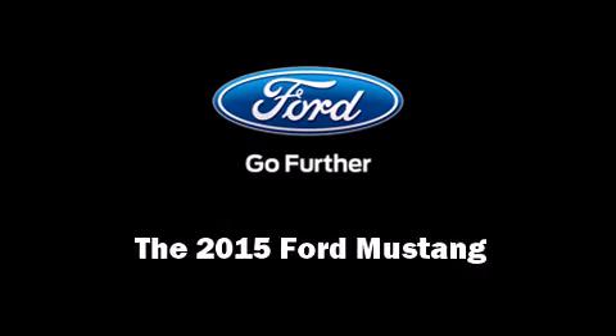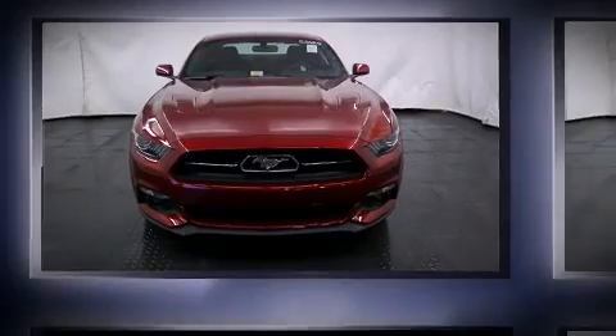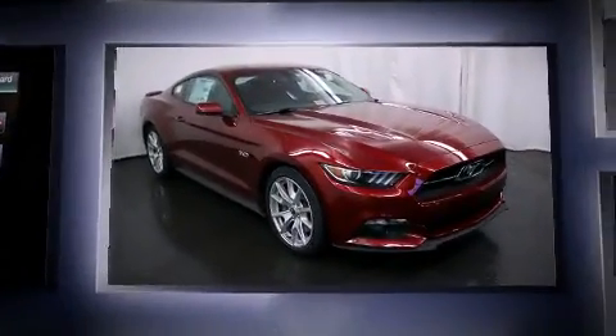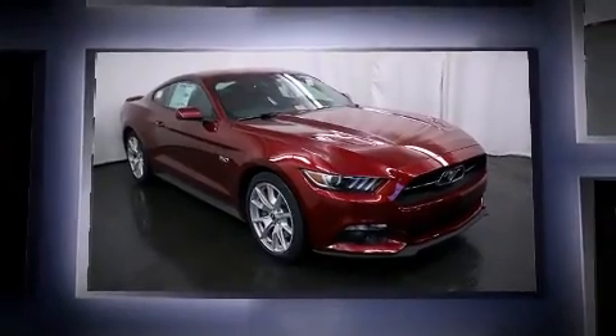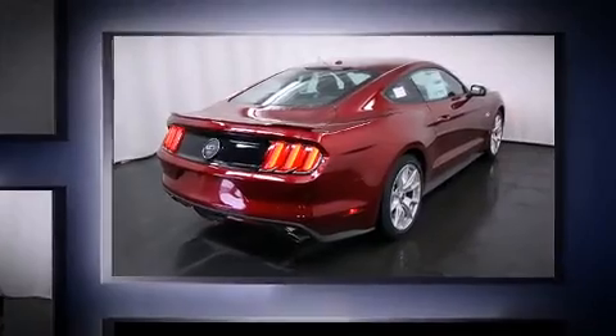Outstanding design defines the 2015 Ford Mustang. This two-door, four-passenger coupe offers the latest in technological innovation and style. Ford made sure to keep road handling and sportiness at the top of its priority list.